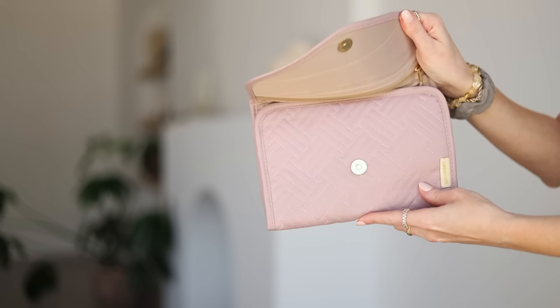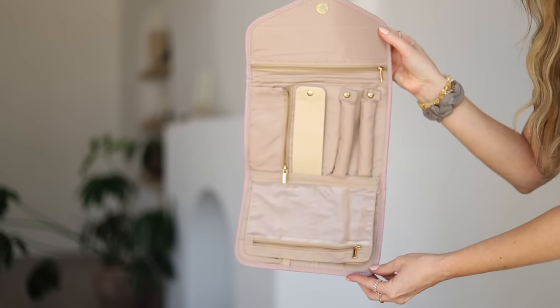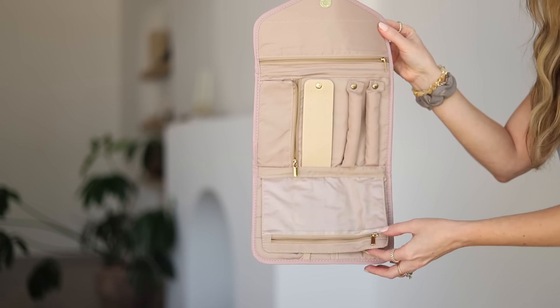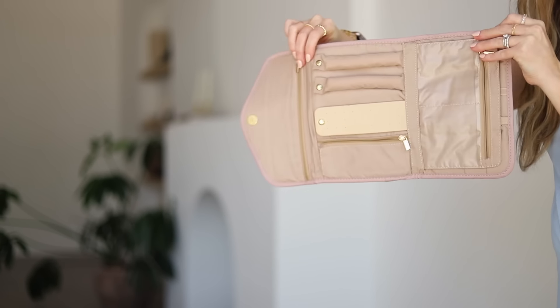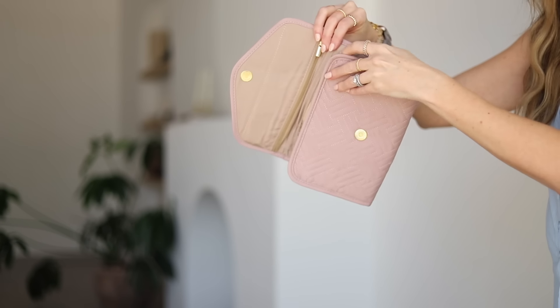This jewelry organizer is so cute and it matches the toiletry bag. It fits literally all your jewelry — rings, earrings, bracelets, necklaces — without getting tangled. Everything is perfectly organized in this very flat, envelope-style organizer. It's awesome for travel. I need options for my jewelry when I travel, and this helps me have them.